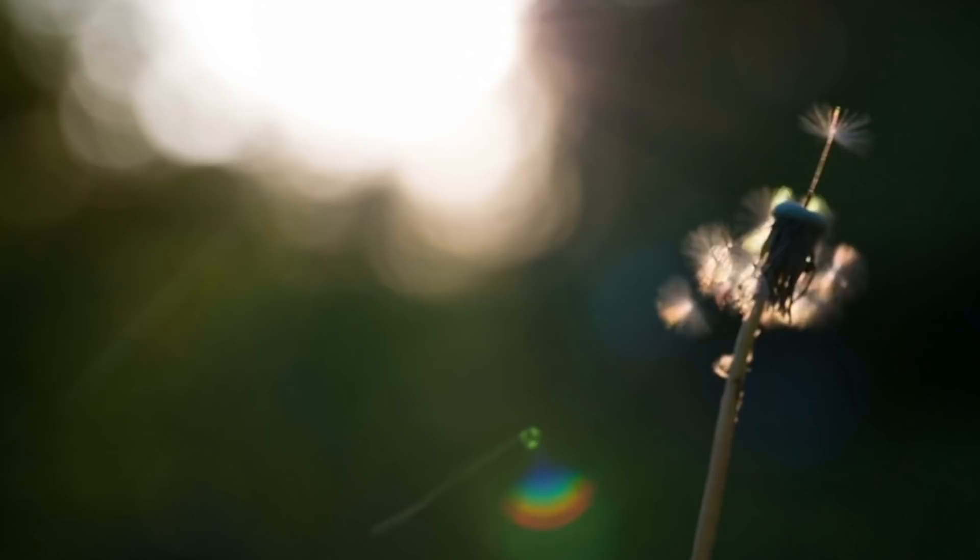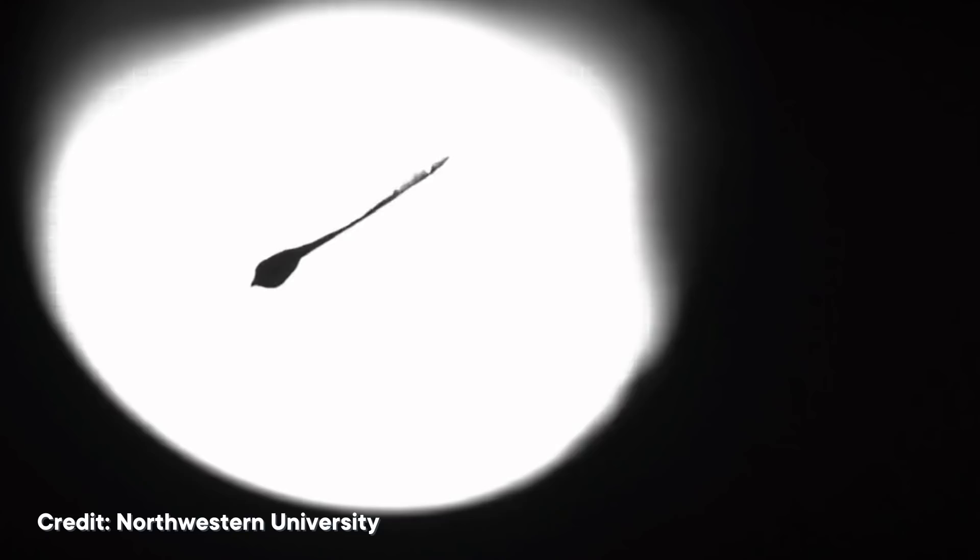Plants have spent millions of years perfecting ways to spread their seeds across long distances without actually going anywhere themselves. They rely on wind to help their seeds glide, helicopter, parachute, and flutter across hundreds of kilometers, before gently settling down and doing what they are programmed to do.